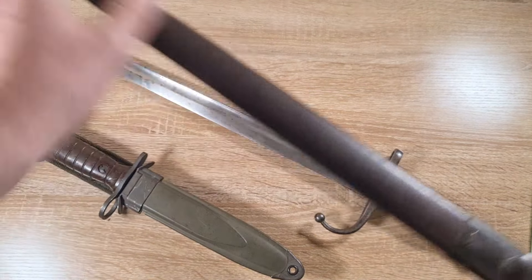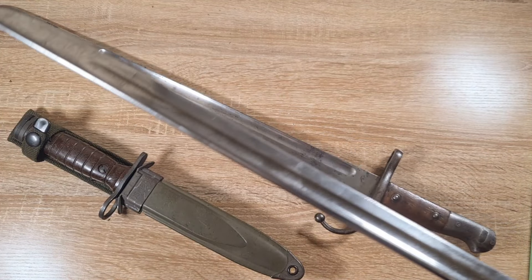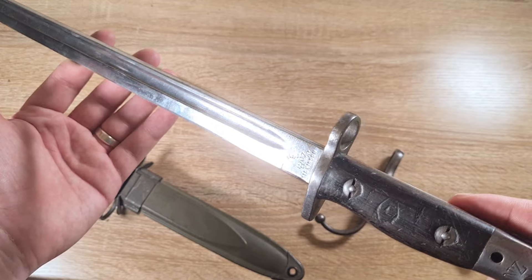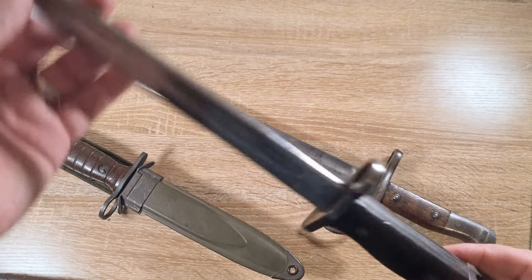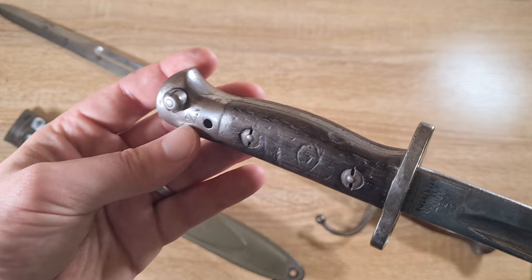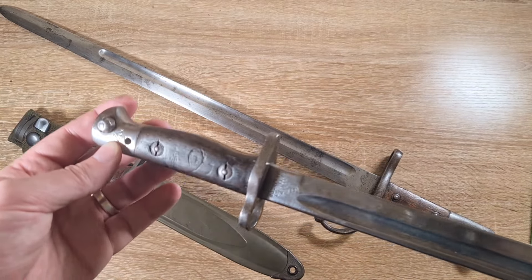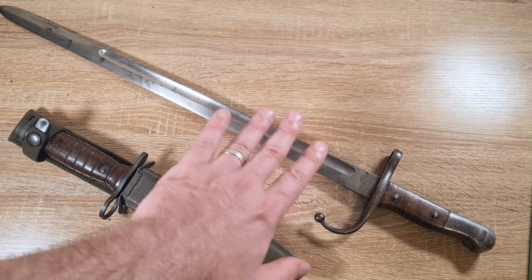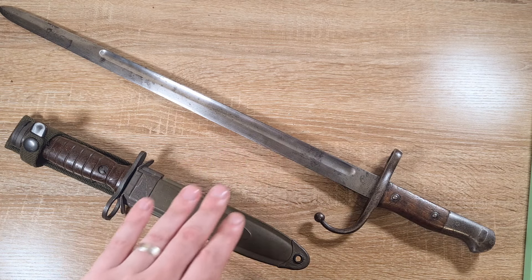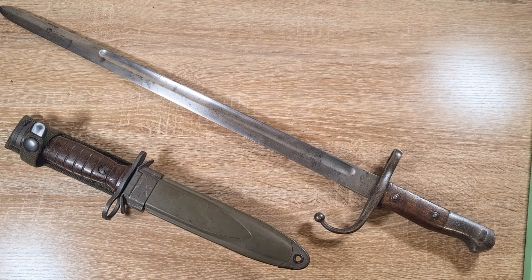You should also definitely consider provenance. Provenance is the story that a particular artifact or item tells, and that usually has to be evidenced through some kind of documentation or markings. For example, this is a New Zealand bayonet — we know this through the New Zealand markings. If I had documentation for the specific soldier that had this, or say it's a battlefield pickup and I had documentation of the soldier that brought it back to Australia, that would be provenance, and it would make the item far more desirable and drive up the price. If you're claiming provenance, be prepared to back it up with evidence such as documentation or photos.